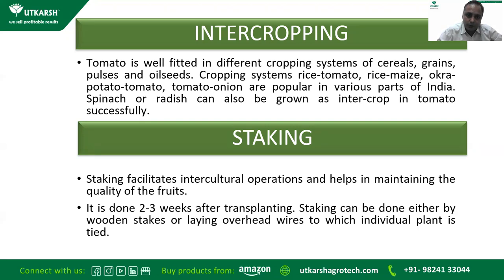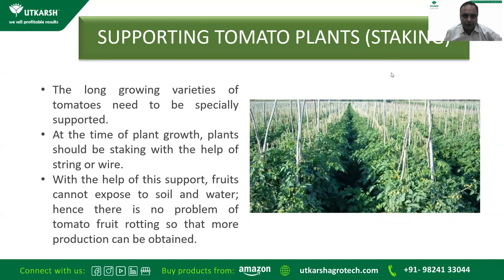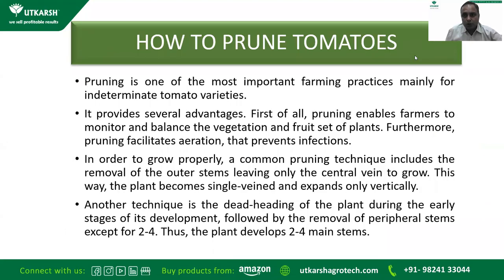Staking facilitates inter-cultural operations and helps maintain fruit quality since tomato vines are very soft. Without staking, tomatoes will rest on the soil and good quality will not be achieved. Staking is usually done two to three weeks after transplanting, either by a wooden stick or by laying overhead wire to which individual plants are tied — this system is also called a 'telephone' system locally. Long-growing varieties need special support; with this support, fruits are not exposed to soil and water, preventing rotting and enabling more production.